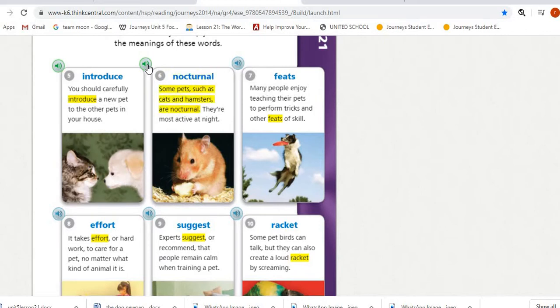Number six is 'nocturnal.' Some pets such as cats and hamsters are nocturnal — they're most active at night. You can see the meaning in the context clues: active, most active at night.